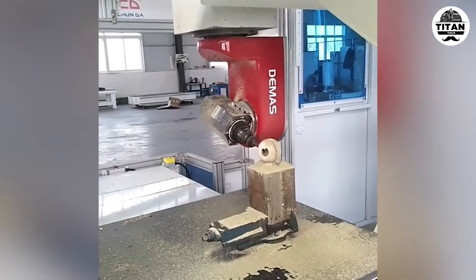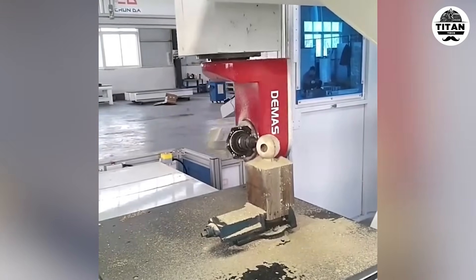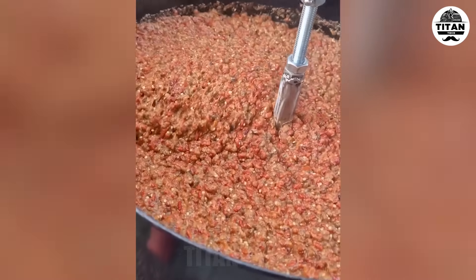Five axis magic — tilt, rotate, carve. One setup, infinite possibilities. Perfect for thick blends like Ajavar.